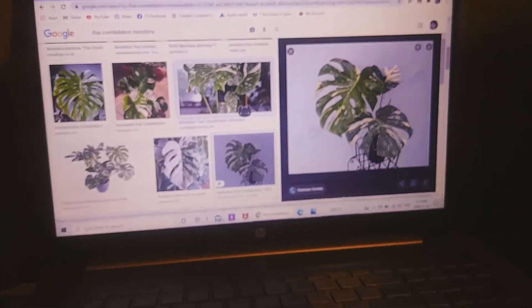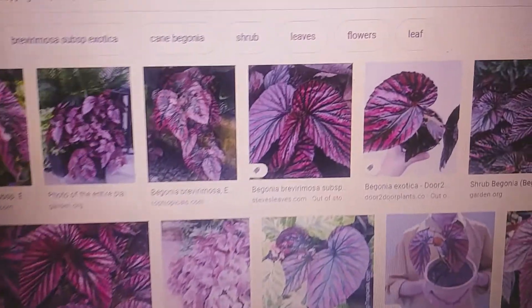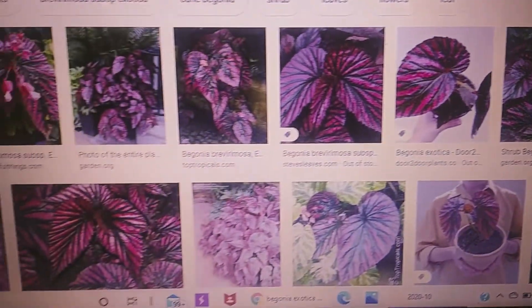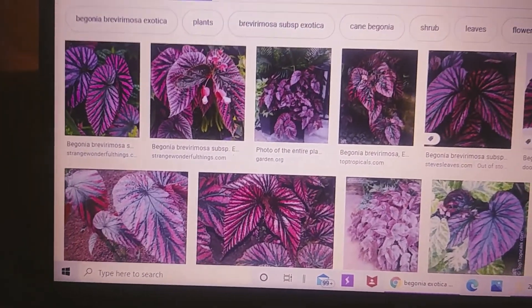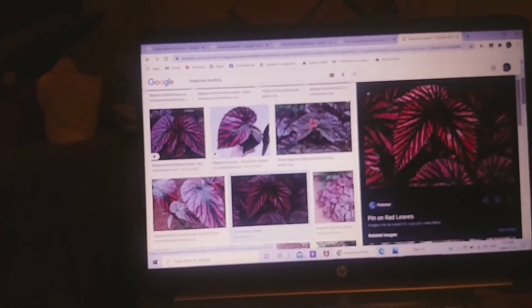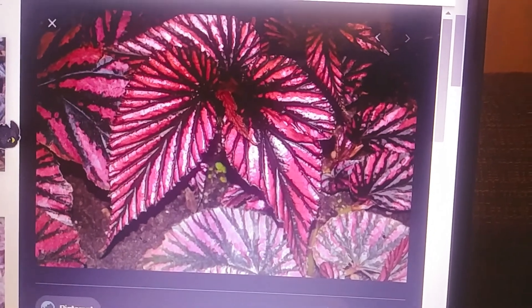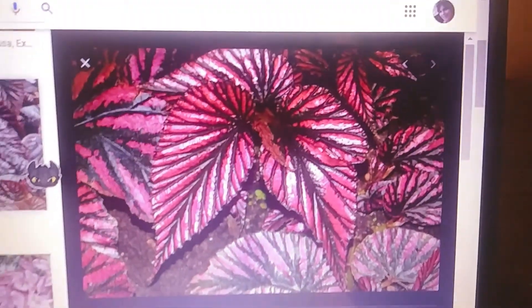My tenth and final wish list plant is a begonia — the Begonia exotica. I've loved it all year long. I keep seeing it pop up here and there, but it's so expensive — I could probably never afford it. The leaves are angel wing with pink and black running through them, and I just love it. I'm speechless when I look at it. It's amazing.